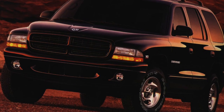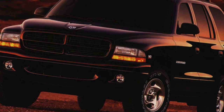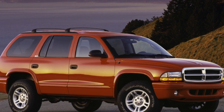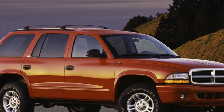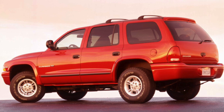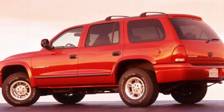Most of the all-wheel drive modifications in many ways resemble and even copy the solutions used on the Jeep Grand Cherokee road SUV. There was a choice between permanent all-wheel drive, called Select-Trac, and plug-in all-wheel drive, called Command-Trac. Moreover, the latter is equipped with a limited-slip center differential, which allows you to move in 4x4 mode on paved roads.